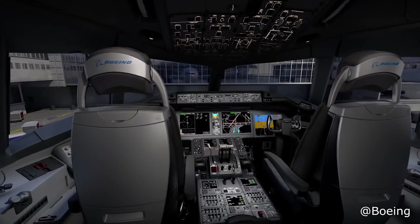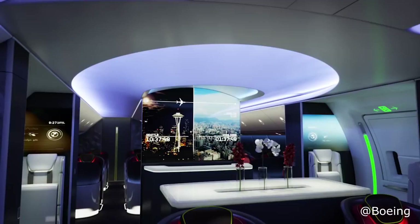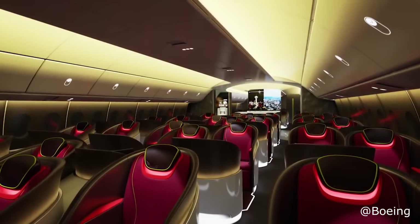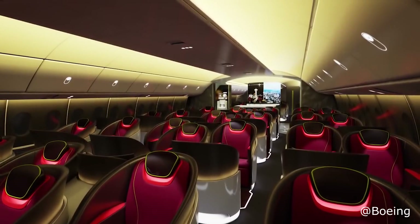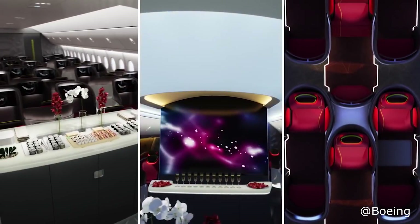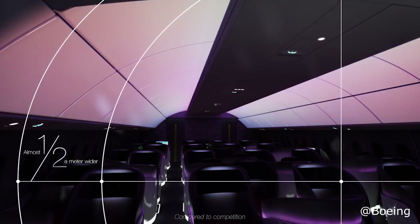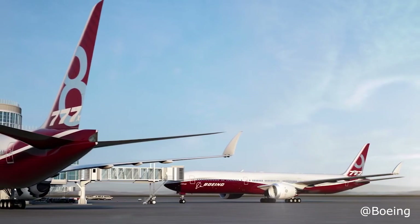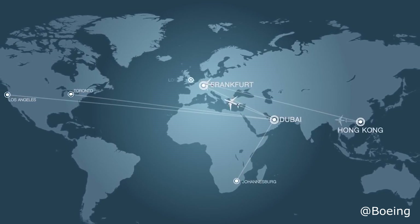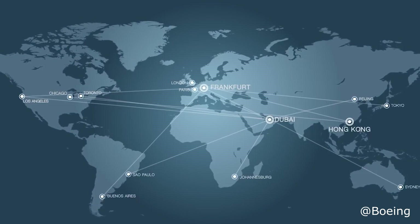The 777-9 is unique because it's even larger than the 777-300ER and is designed to seat more than 400 passengers in a standard configuration. That puts it roughly on par with the 747, which is by far the best-selling jumbo jet in history in terms of passenger capacity. Because it offers jumbo jet-like capacity with a twin engine design, the 777-9 is likely to be the most fuel and cost efficient wide-body aircraft per seat. Boeing claims its operating cost will be 10% lower than the A350-1000, but this still remains to be seen.